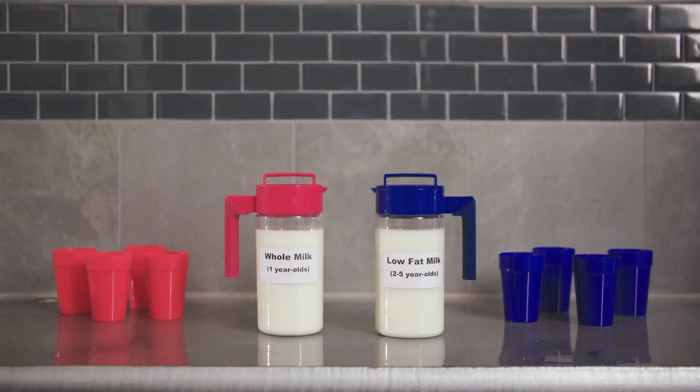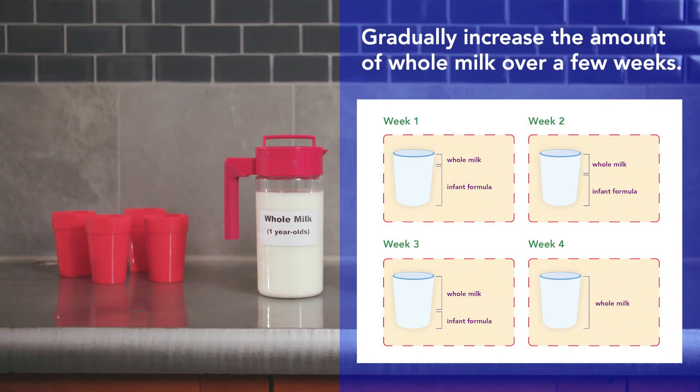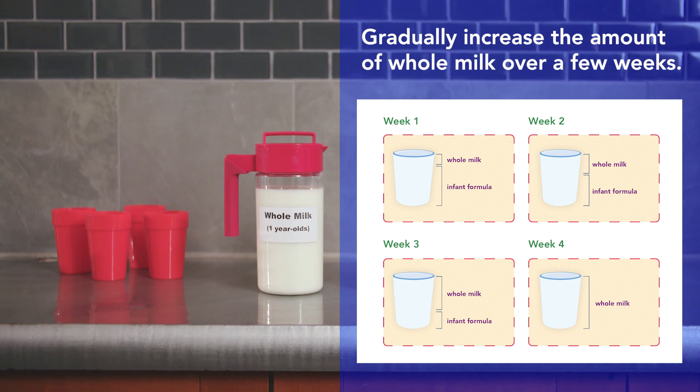To help children get used to whole milk when they turn one, add a little milk to the infant formula and gradually increase the amount of whole milk over a few weeks. You can also try this with two-year-olds who are moving from whole milk to low-fat or fat-free milk.